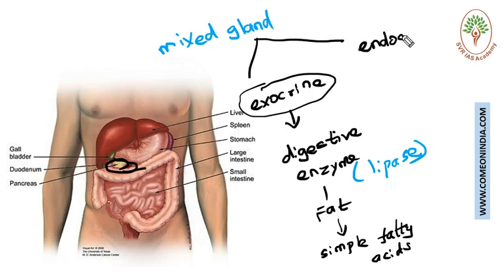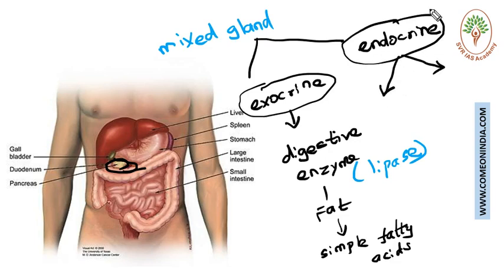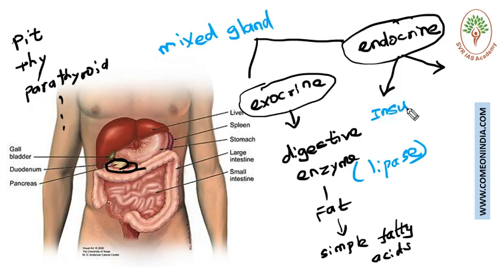The endocrine part of the pancreas is also very important. There are many endocrine glands in our body — pituitary gland, thyroid gland, parathyroid gland, thymus gland, pancreas, and adrenal glands. The pancreas plays a very important role as an endocrine gland and produces a few very important hormones. Hormones are secreted by a gland, mixed into the blood, and carried throughout the body to act on different organs.